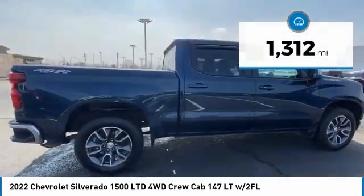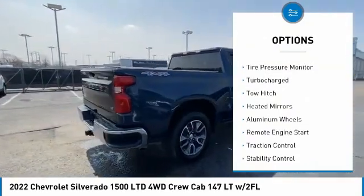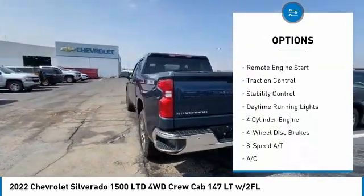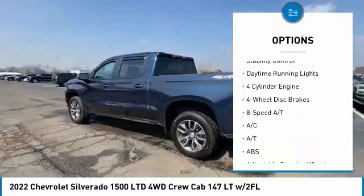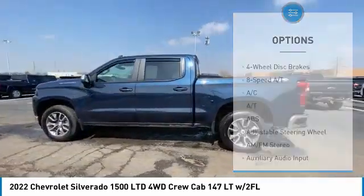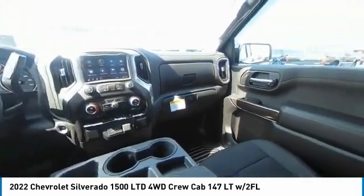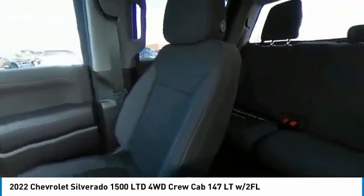Here are some of this vehicle's great options: four-wheel drive, tire pressure monitor, turbocharged, tow hitch, heated mirrors, aluminum wheels, remote engine start, traction control, stability control, daytime running lights. A vehicle like this doesn't come along every day.